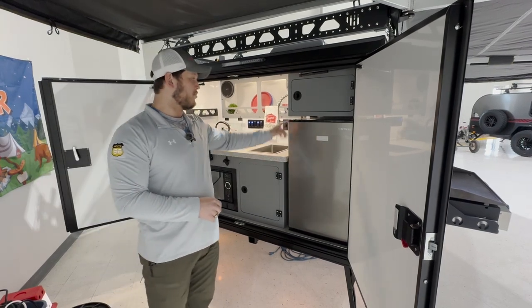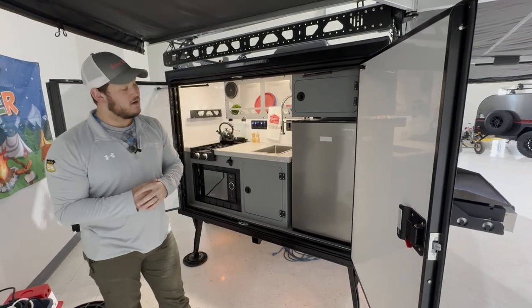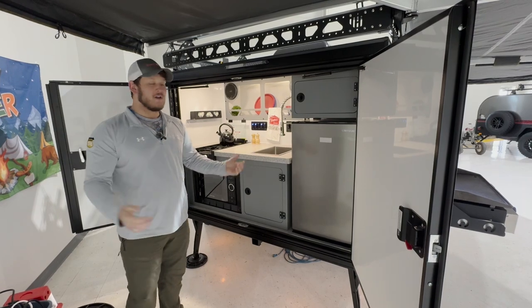There's also a kitchen sink, a couple of other storage cabinets, and a 12-volt fridge. Let's go take a look inside.